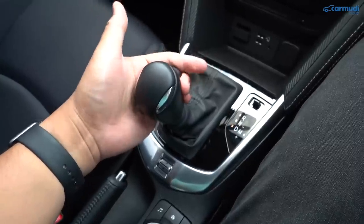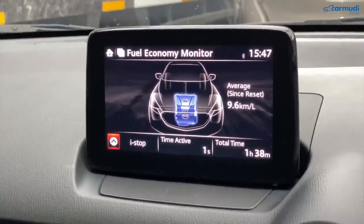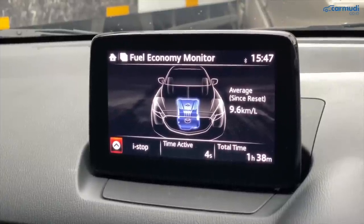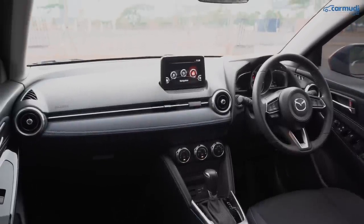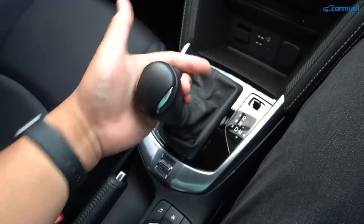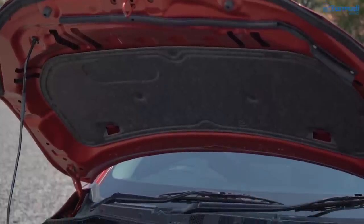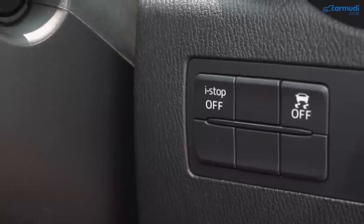Kalau sudah ready, begitu berhenti dan pedal rem diinjak lebih dalam atau transmisi dimasukkan ke neutral, mesin akan mati — tapi elektronik seperti head unit dan lampu tetap menyala, hanya AC yang tinggal kipasnya saja. Kalau matinya terlalu lama, agak panas di dalam. Begitu pedal rem dilepas atau transmisi dimasukkan ke D lagi, mesin menyala kembali. Masih agak kasar transisinya, tapi termasuk oke dan bisa dimatikan jika tidak suka.